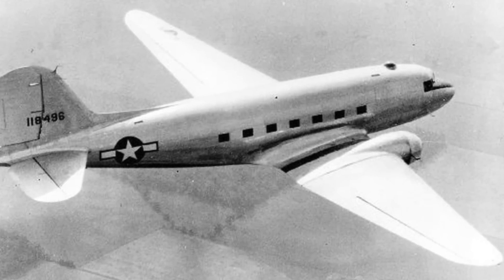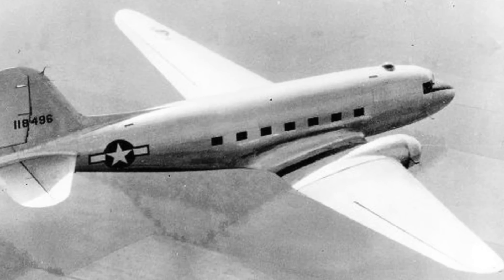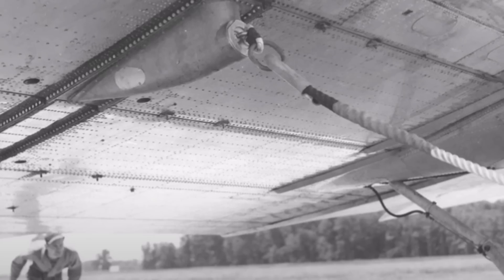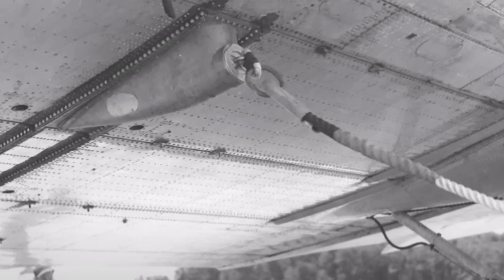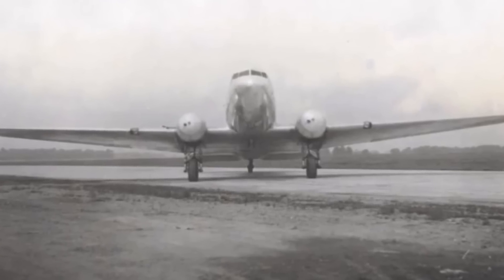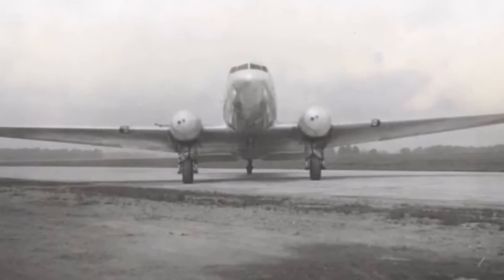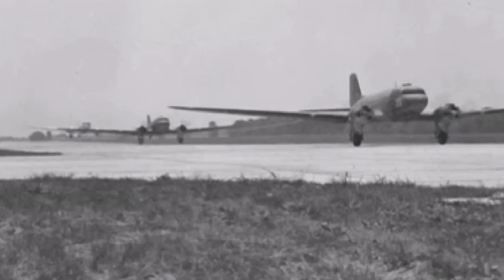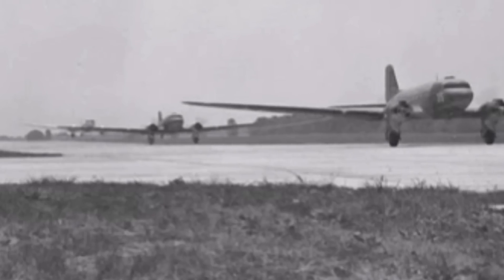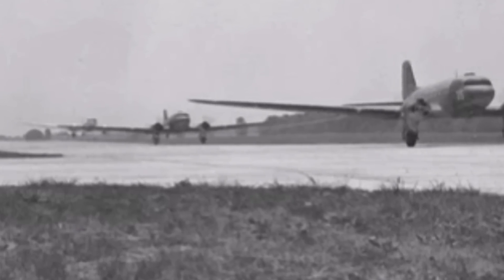Now let's get back to the glider — how did it do? We haven't seen very much info about it, so it must have been a failure, but that really is the furthest thing from the truth. The XCG-17 was actually easy to produce, as modifying an existing military C-47 was basically just stripping all the parts off, and it could even be done in the field. The payloads were higher than any other glider at the time, and even the test pilots reported excellent glide characteristics.